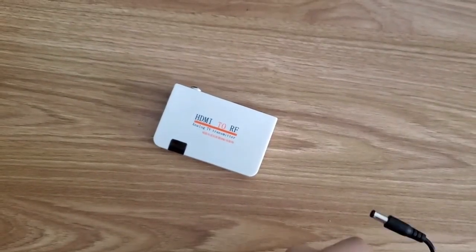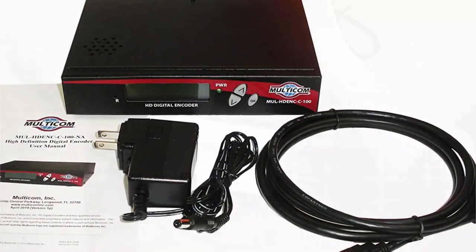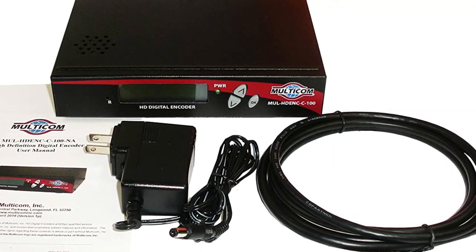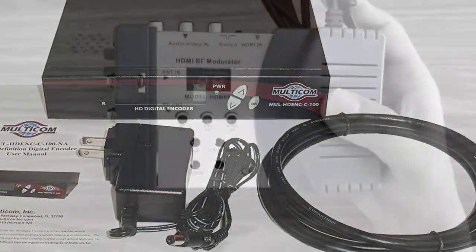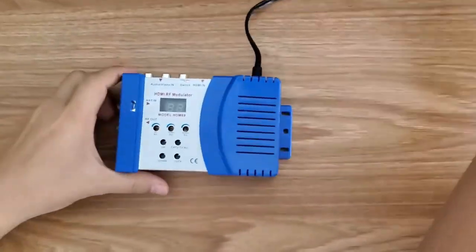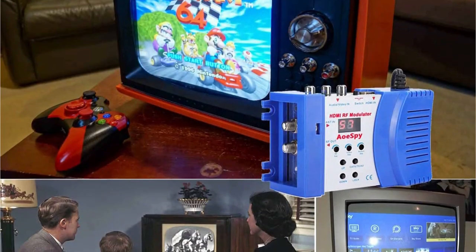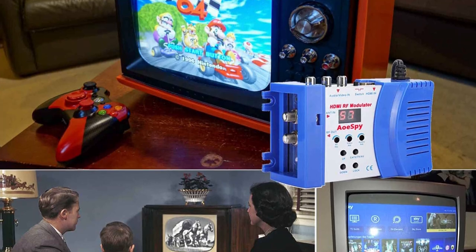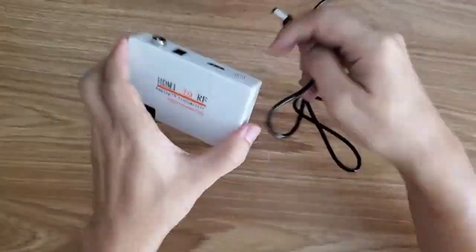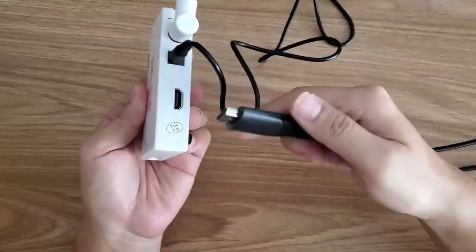New generation TVs, consoles, or monitors only offer limited connectivity options since old analog audio-video ports aren't useful these days. In the majority of media devices like PlayStation and Xbox, you will find HDMI as the primary connectivity option. Thus, it becomes a bit tricky to connect old TVs or monitors to these new gen devices. In such a case, you will need an RF HDMI modulator to bridge the gap between traditional IO ports and HDMI inputs.